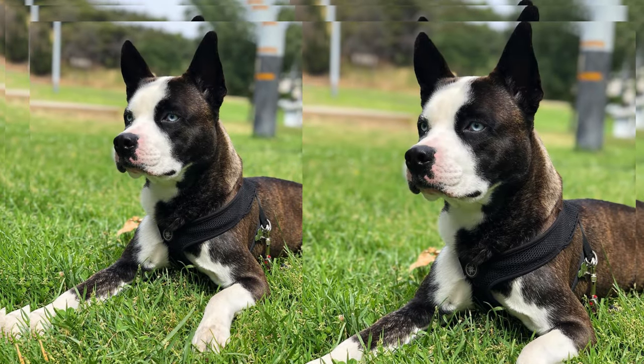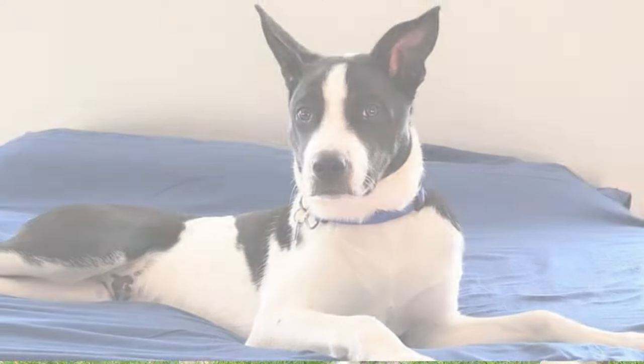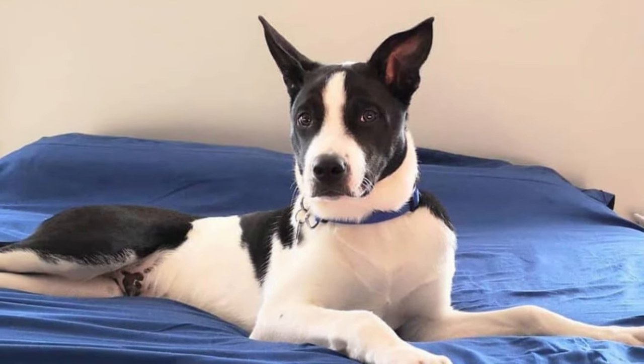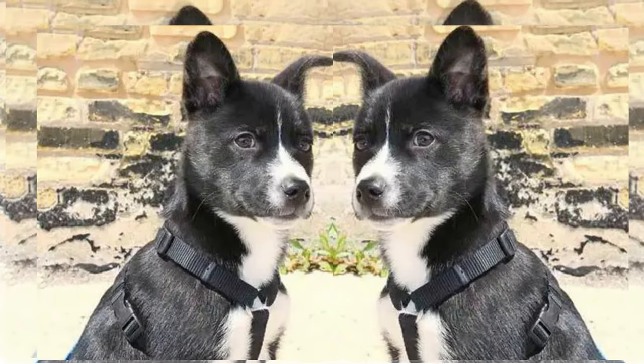So, if you're looking for a delightful mix of Husky and Boston Terrier that brings a unique combination of looks and personality into your life, Husketon might just be the perfect addition to your family.